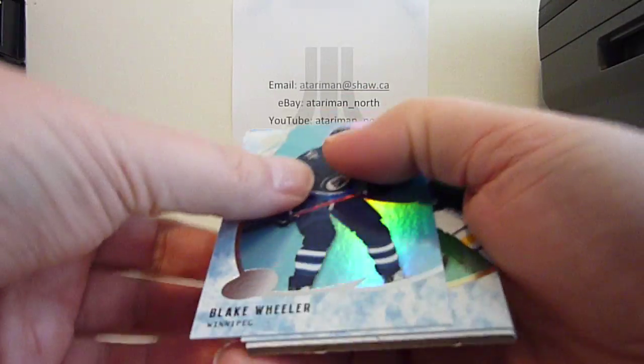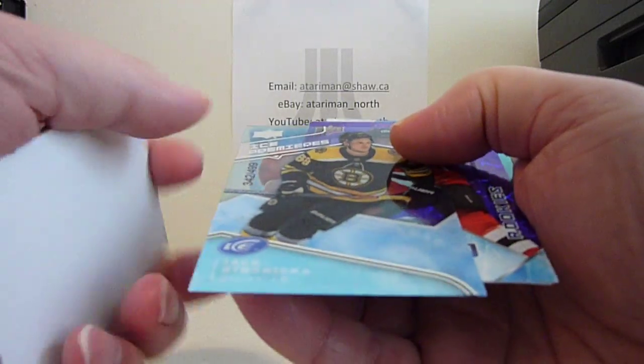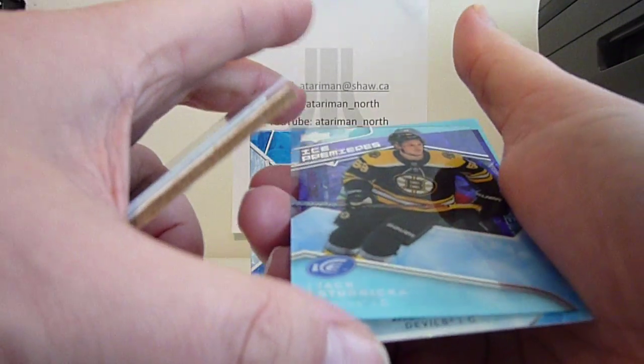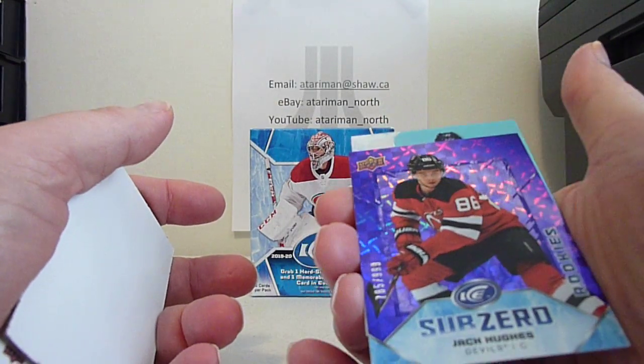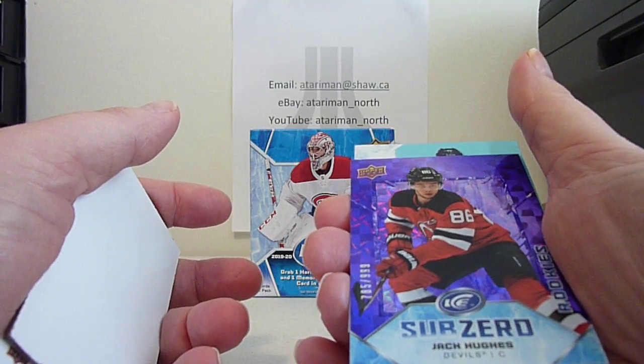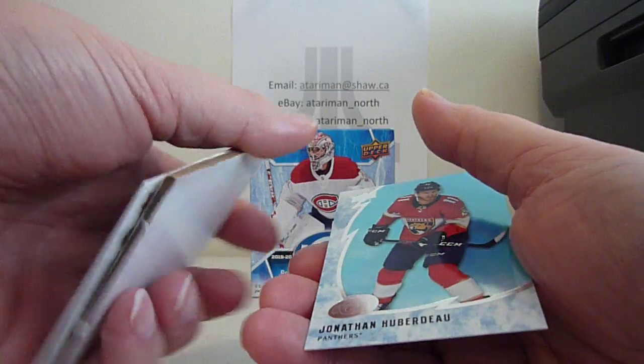We've got Blake Wheeler, Rasmus Dahlin, Jake Strudnick, Ice Premier's out of 499. And a Jack Hughes Sub-Zero Rookie out of 999. And Jonathan Huberto. Cool.